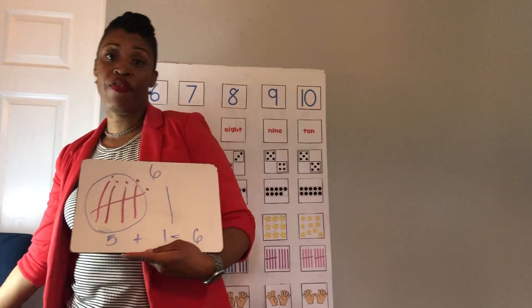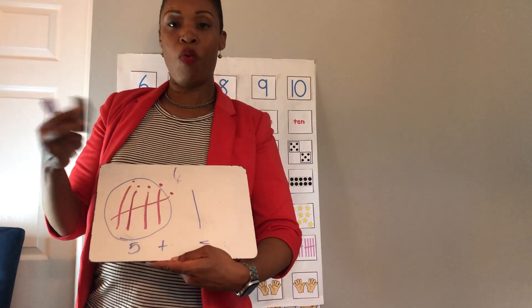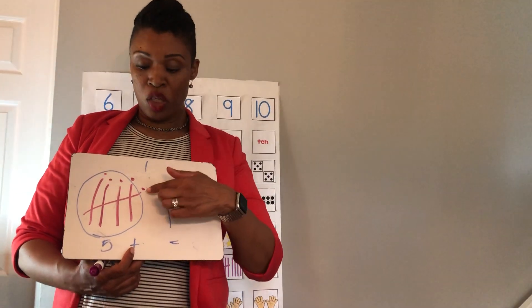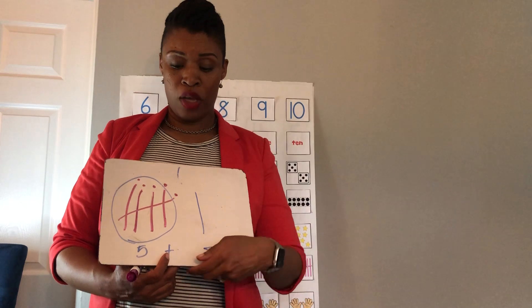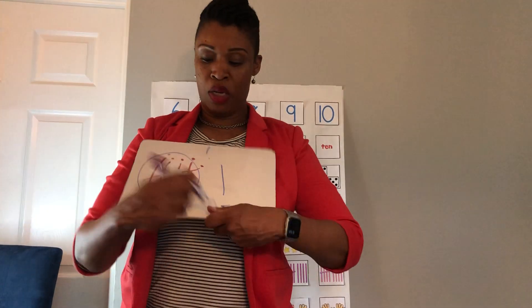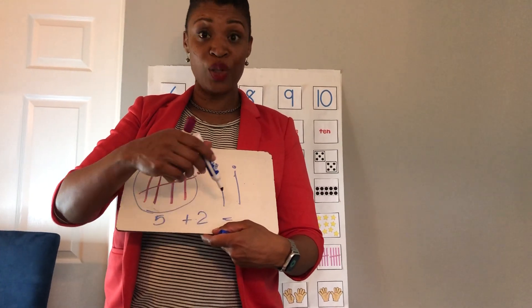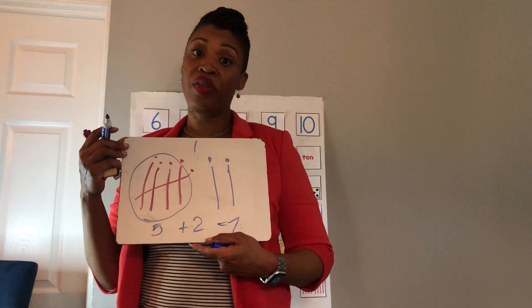I'm going to keep the five for all of them and just add on from there. This is the same thing we did with the ten frame — we had five on the top row and five on the bottom. So we have our five tally marks, and that slash always means five. Then we add on from there. We have five plus two, so we count on: five, six, seven. Five plus two equals seven.